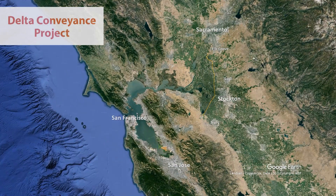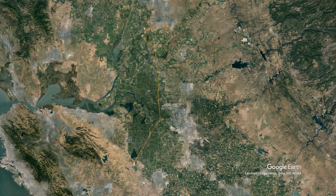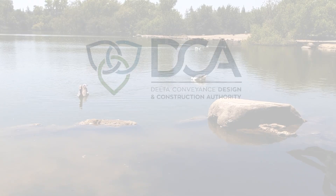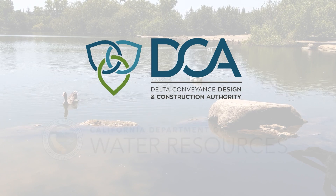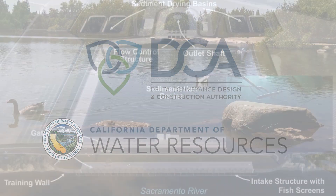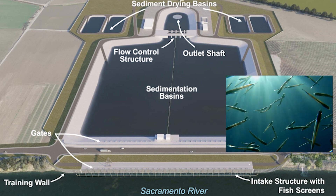Constructing new intakes in the northern Sacramento-San Joaquin Delta is foundational to modernizing the State Water Project via the Delta Conveyance Project. The Delta Conveyance Design and Construction Authority, DCA, working at the direction of the Department of Water Resources, has carefully designed intakes to both draw water and protect fish by applying state-of-the-art technology.